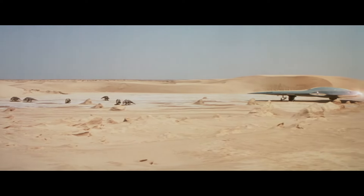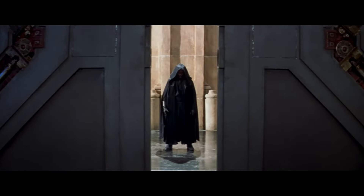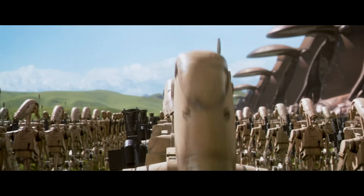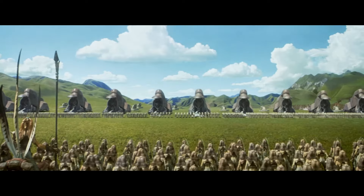I also just want to point out how much hype there was from just this trailer when it was first released all the way back in the 90s. At this point, there hadn't been any Star Wars since the original trilogy, so the fact George Lucas was coming back to make a new Star Wars film and a new trilogy was insane.